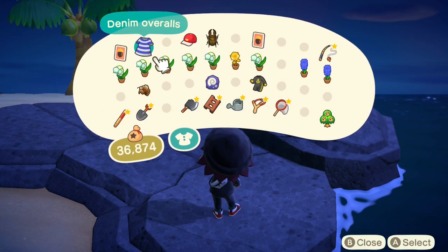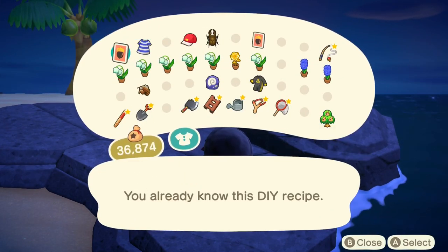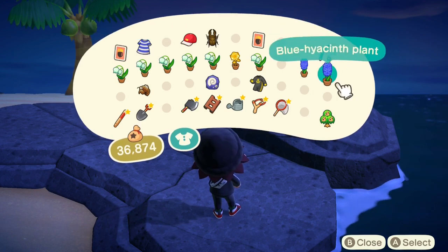Ayo, what is poppin' crossers? In today's video, I'll be talking about all the brand new bugs, fish, and sea creatures in the month of August for the Southern Hemisphere. So let's get right into it.